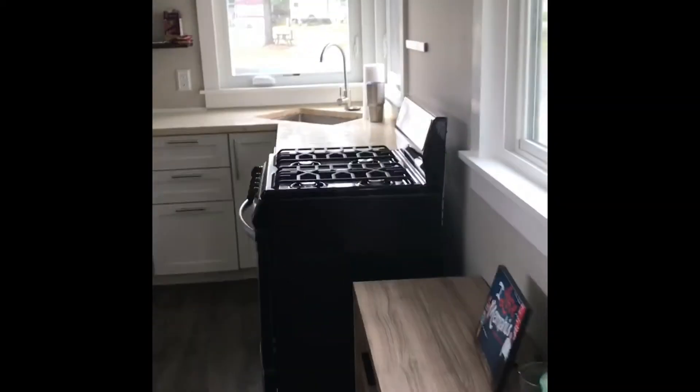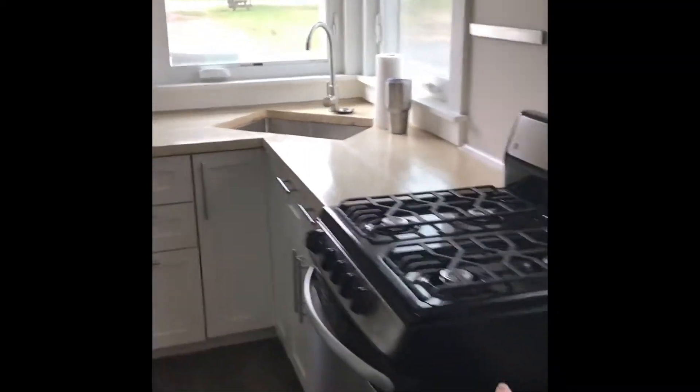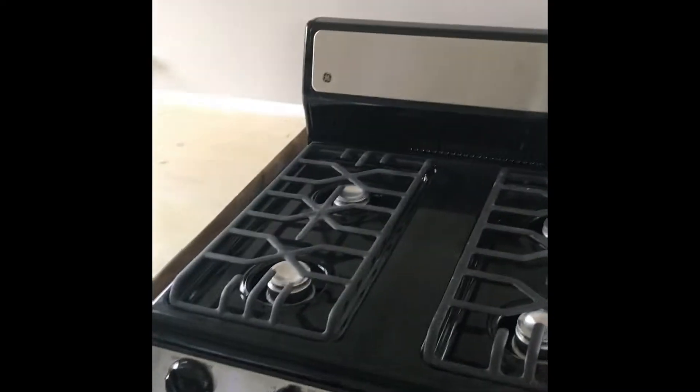So when you come inside, here's our kitchen. Here's our stove I was talking about. It's a gas stove, connected to propane. It's pretty big — it's not an RV stove, but it's not full size, so it's in the middle.